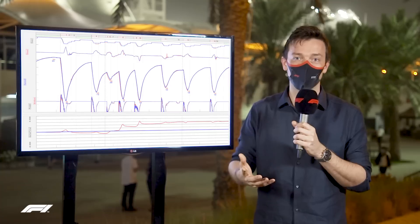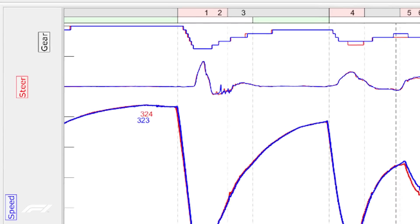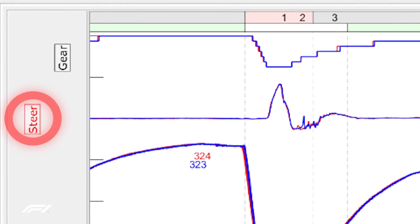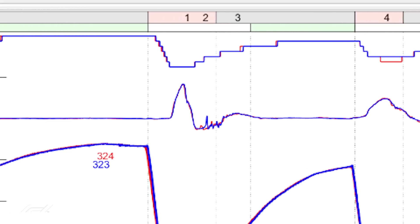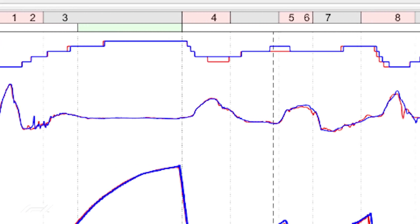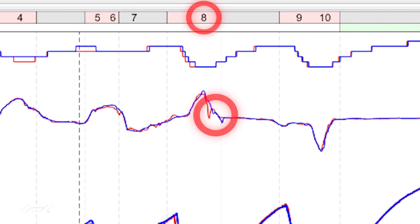They sometimes have a preference for a more pointy car or more understeer in certain places. With this data, the first thing that strikes me is the steering trace. Through the lap, the red line is a lot more jagged — more up and down. You can see here at the exit of turn 8, the downhill right-hander, he's had a bit of a snap on traction. The blue one has as well, just a tiny one — traction is always difficult on that corner — but the red one has been bigger and he's lost time there.